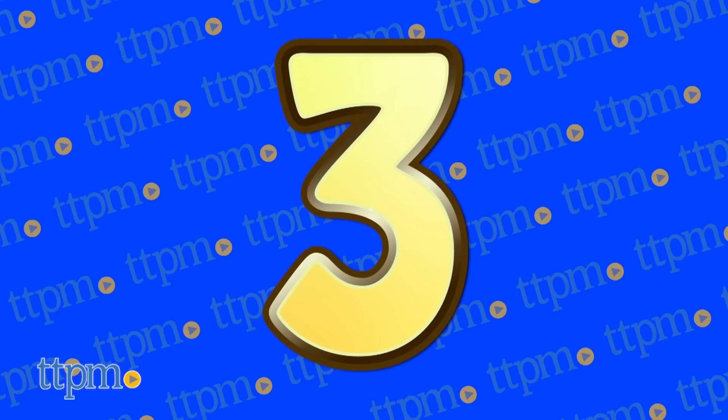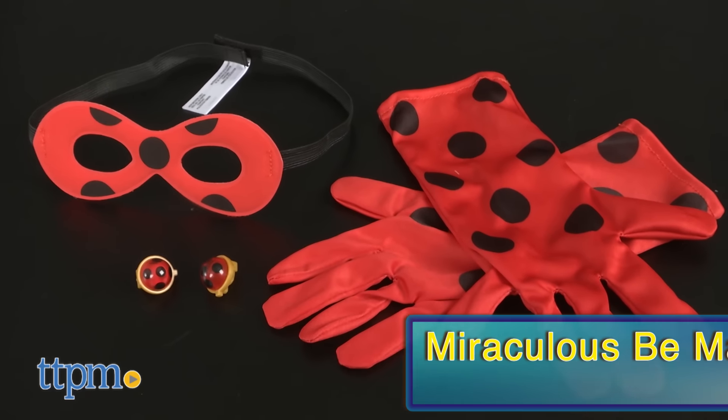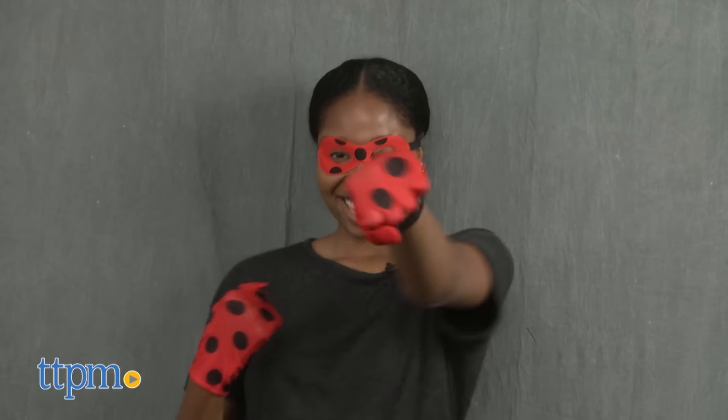At number 3, welcome a newcomer to our cast of characters. It's the Miraculous Bee, Marinette, and Ladybug from Bandai.